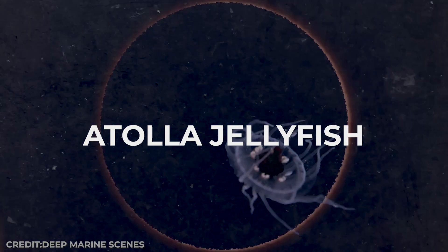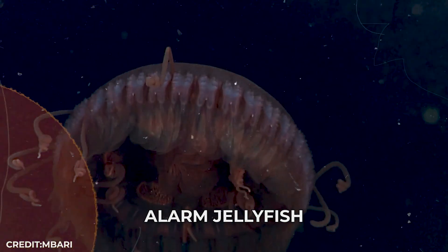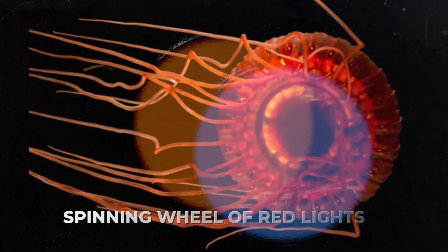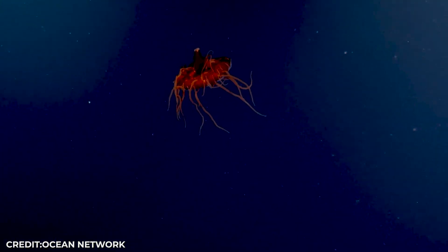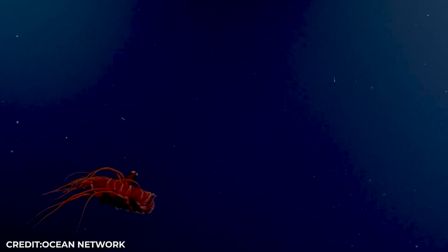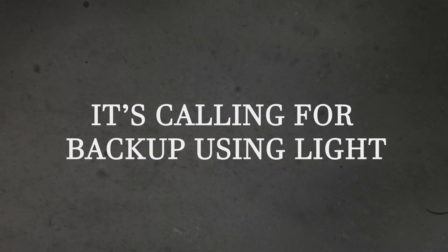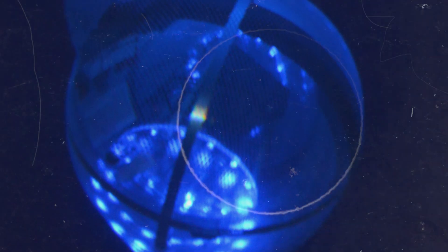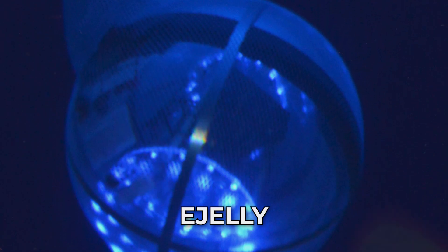Then there's the Atolla jellyfish, which scientists call the alarm jellyfish. When a predator grabs it, this jellyfish creates a spectacular spinning wheel of red lights, like a biological emergency flare. The lights attract bigger predators, who come investigate and often eat whatever was attacking the jellyfish. It's calling for backup using light. Marine biologist Edith Widder was so inspired by this strategy that she built a robot called the E-Jelly that mimics the Atolla's distress signal. In 2012, she used it to lure and film the first-ever footage of a giant squid in its natural habitat.